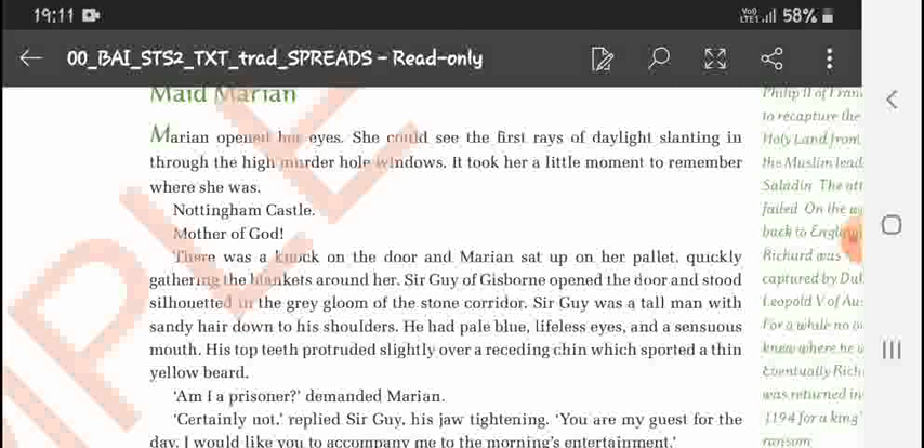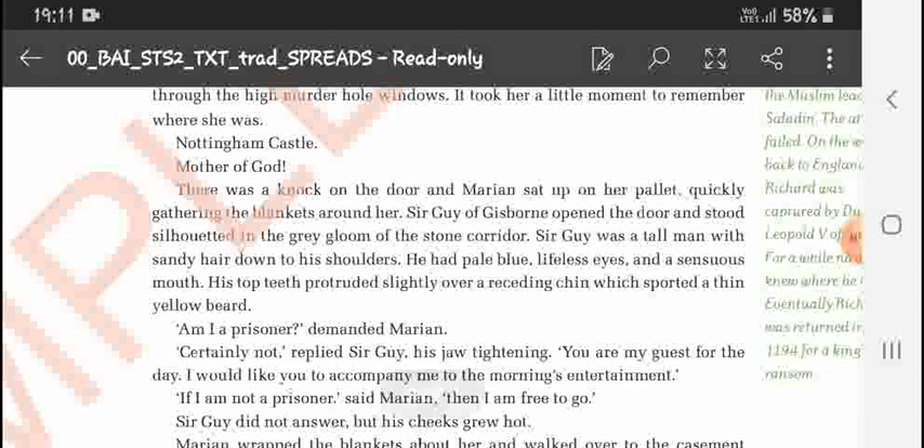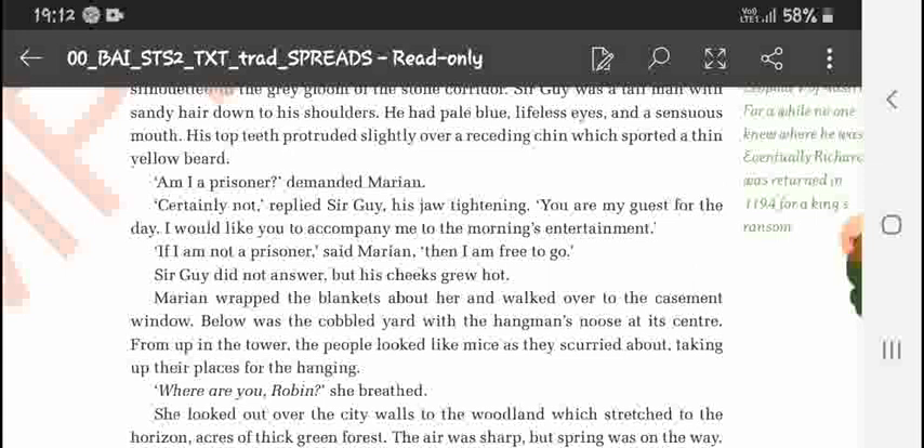Sir Guy of Gisborne opened the door. He was a tall man with sandy hair down to his shoulders and pale blue, lifeless eyes. He had a sensuous mouth; his top teeth protruded slightly over a receding chin, with a thin yellow beard. Marian said, 'Am I a prisoner?' Sir Guy replied, 'Certainly not.'